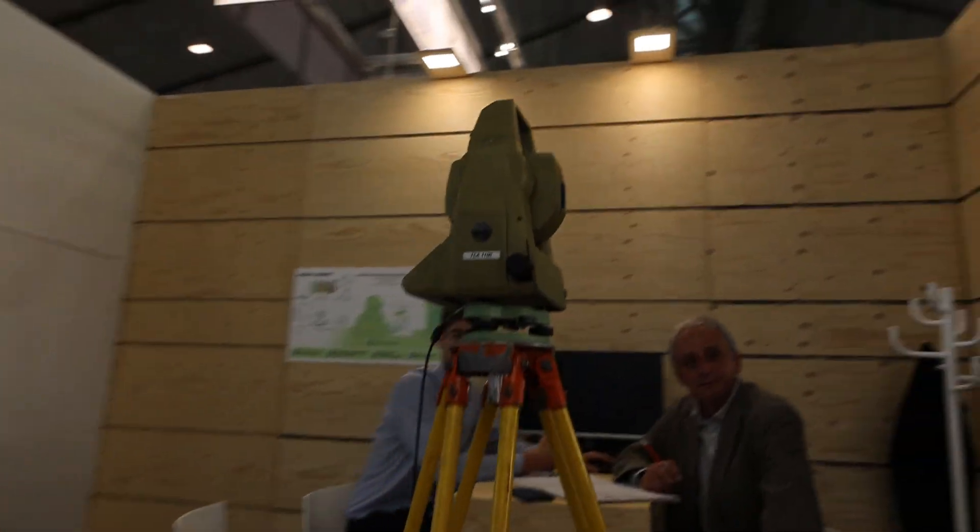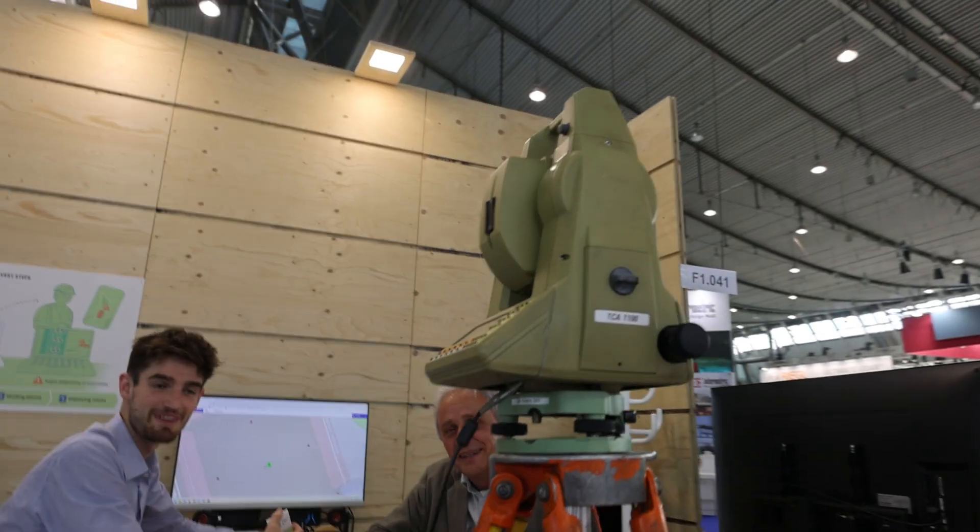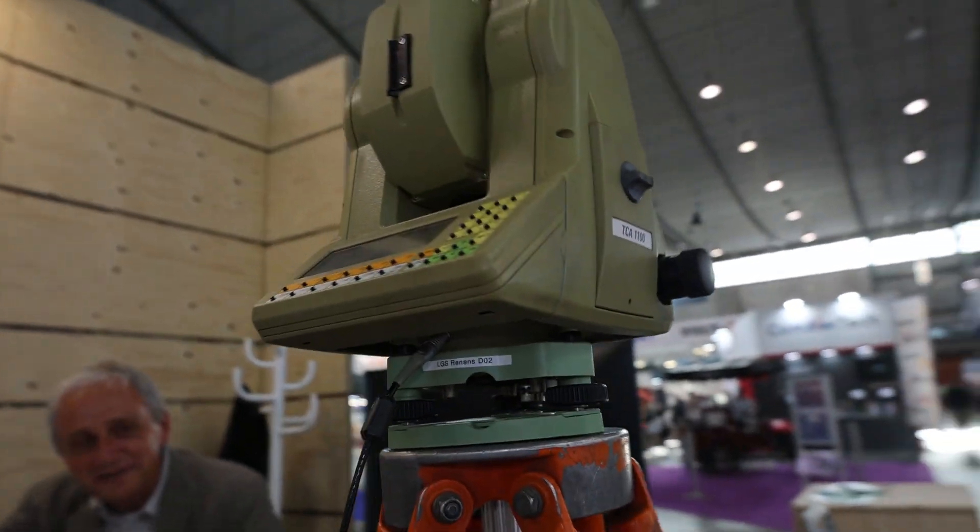That's an old one — is it still working? Yeah! I love it.